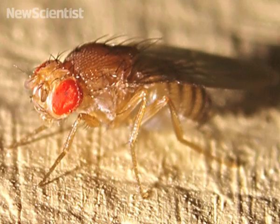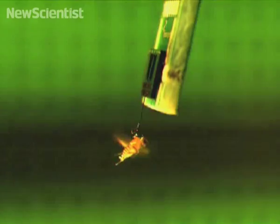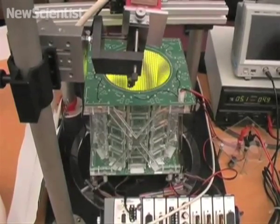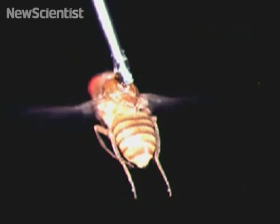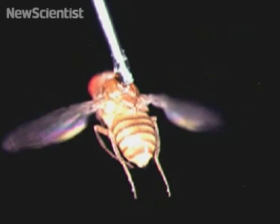A fruit fly inside the simulator controls the movement of a wheeled robot driving around a forest of pillars. Output from the robot's camera generates patterns shown to a tethered fly on a cylindrical display of light-emitting diodes. Although the hapless fly cannot move, the patterns fool the fly to think it can, so it tries to dodge obstacles when they appear.